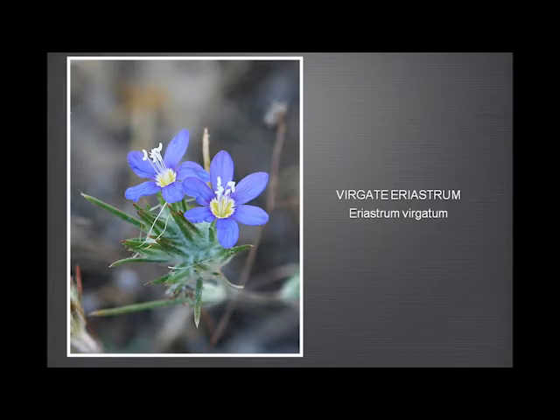Eriastrum or Wand Woolly Star is a much less common plant. This grows up on the higher elevations, usually in very dry, sandy areas. It has these lovely little blue flowers and rather hairy bracts, which gives it its other common name. For some reason, it seems to like growing alongside Douglas's fine flower.